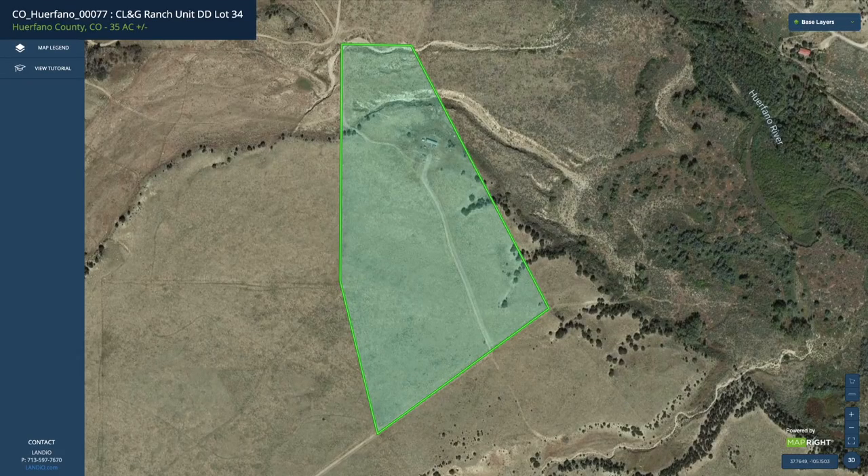We're going to jump straight into the interactive map. This is the parcel highlighted in green — it's 35 acres. There's road access along the entire southern boundary. There's a driveway right here that takes you to this old mobile home on the property, along with a couple other structures. There's also electricity lines and poles and a septic system.